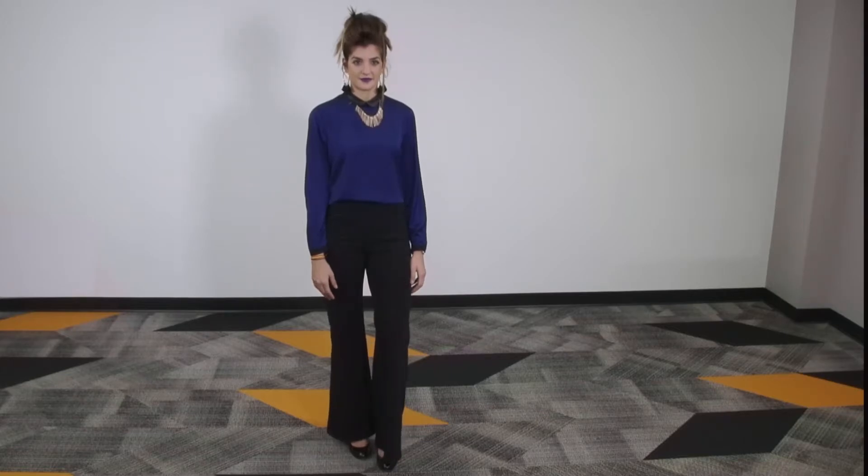All these suggestions are to ensure that your interviewer is focusing on your skills without any distractions from your appearance. Now this is how you should be dressed for an interview. Great job, ladies! For more information about professional dress, contact the Career Center.